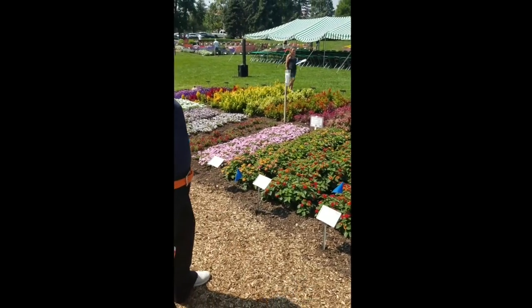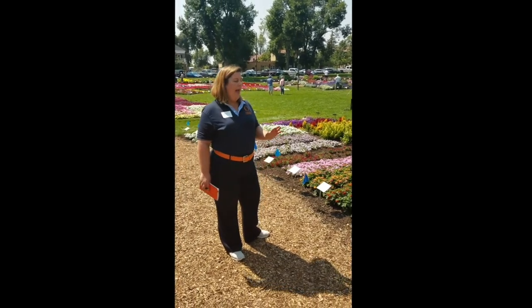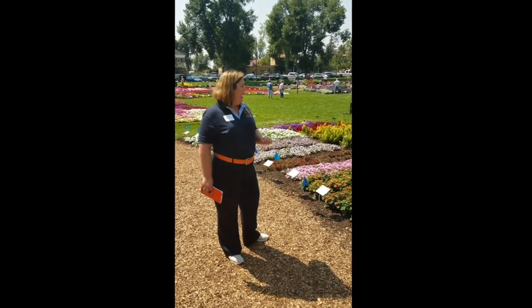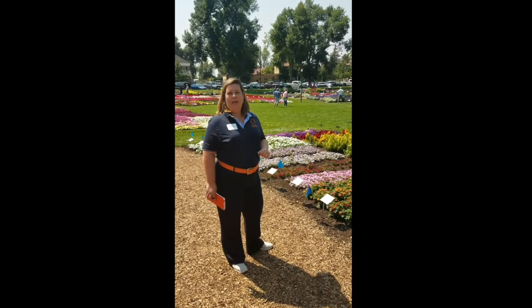If you look across here, what you see is really tidy mounding habit and great color power. With the red, I'm really thrilled — I find this to be one of the best reds in the trial.